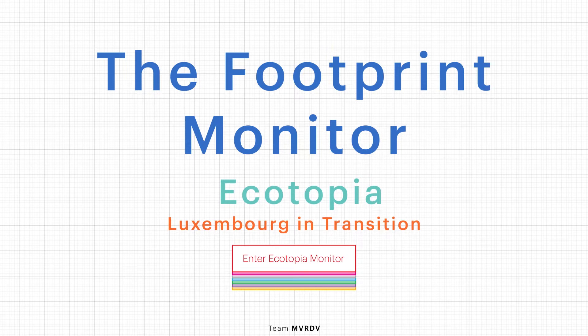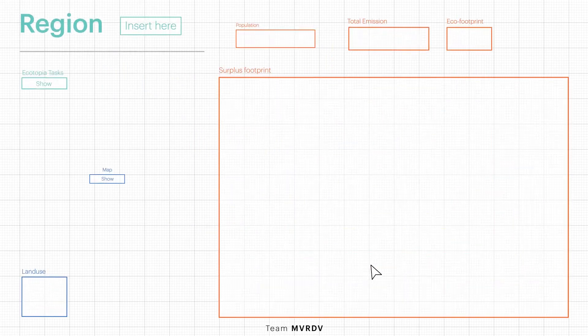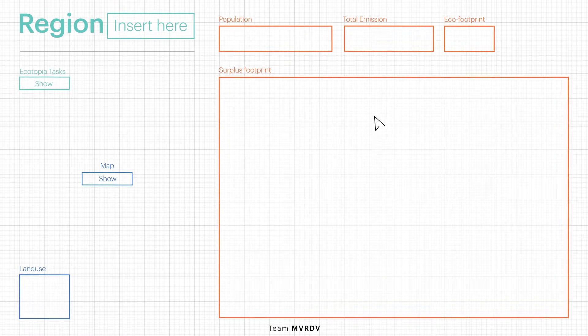Welcome to the Ecotopia Footprint Monitor. A footprint calculator helps users understand what they can do to become carbon neutral by 2050.